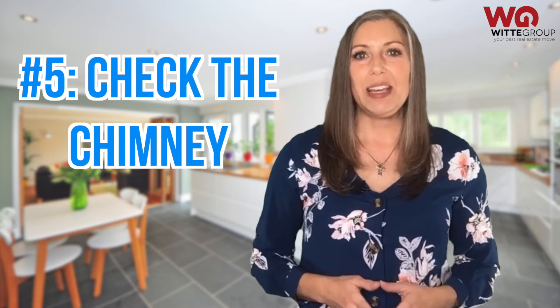Number five: check the chimney. If you have a fireplace, make sure that it's cleaned and free of any fire hazards. This is an easy way to give buyers peace of mind that there are no safety issues, and you can enjoy the homey hearth until your home sells.